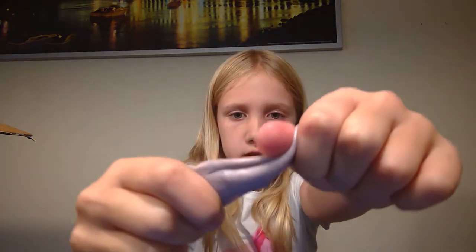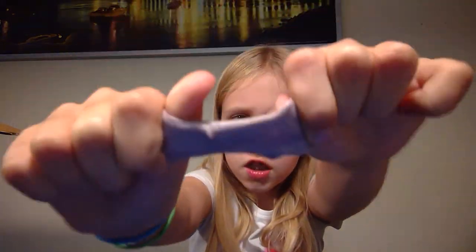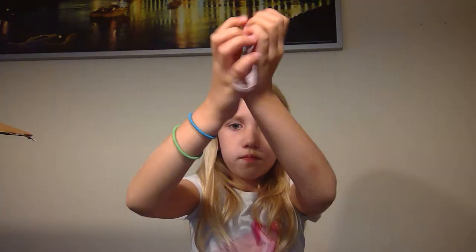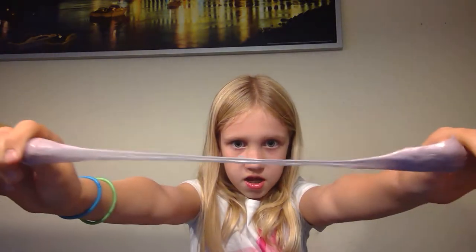I'm back. So this is my first slime. It's not really slime — it's putty. But I think putty is a type of slime. Comment down below if putty is a type of slime. It's super stretchy. So weird. So nice.